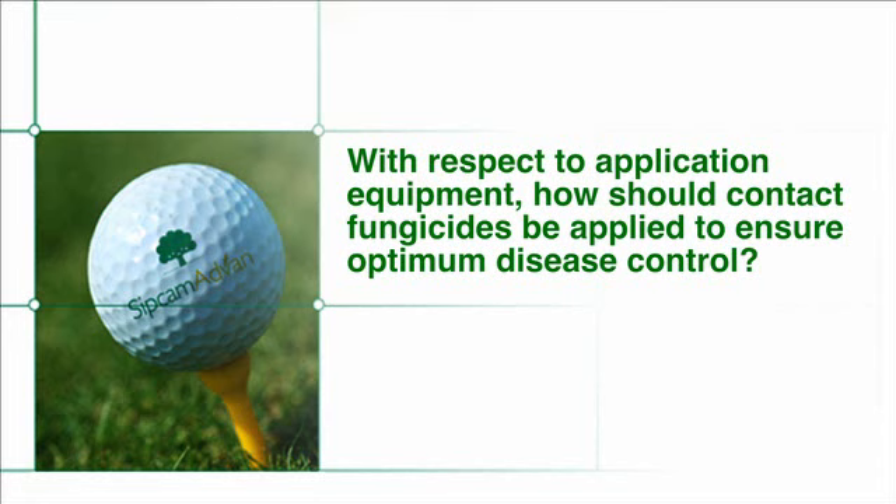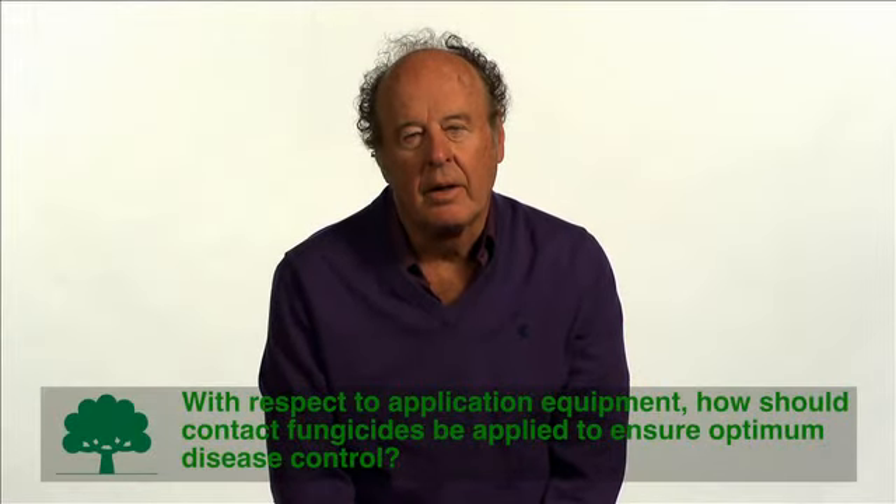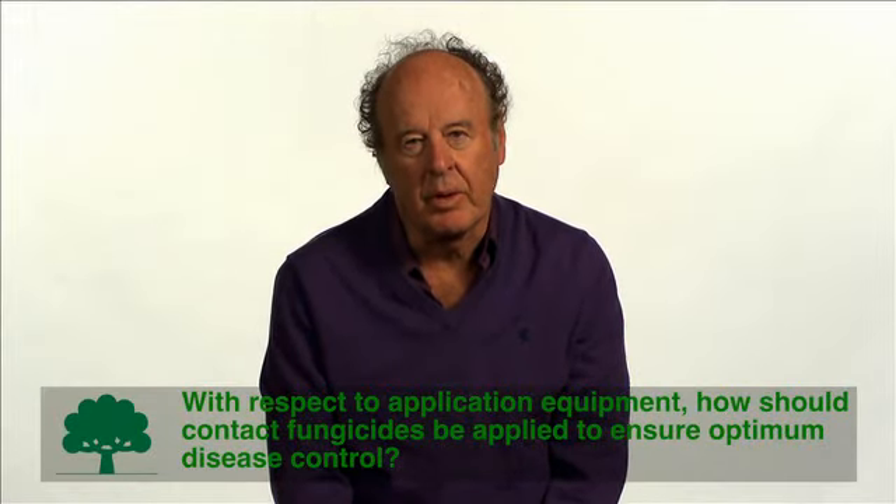With respect to application equipment, how should contact fungicides be applied to ensure optimum disease control? Research shows that contact fungicides work best when applied with a flat fan nozzle. It's also important to consider the amount of water to use — somewhere between 0.5 and 2 gallons per thousand square feet works best when applying a contact fungicide like chlorothalonil.